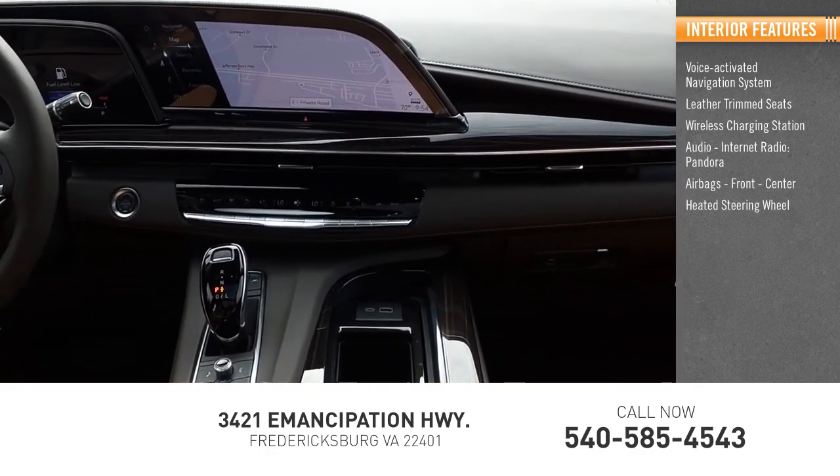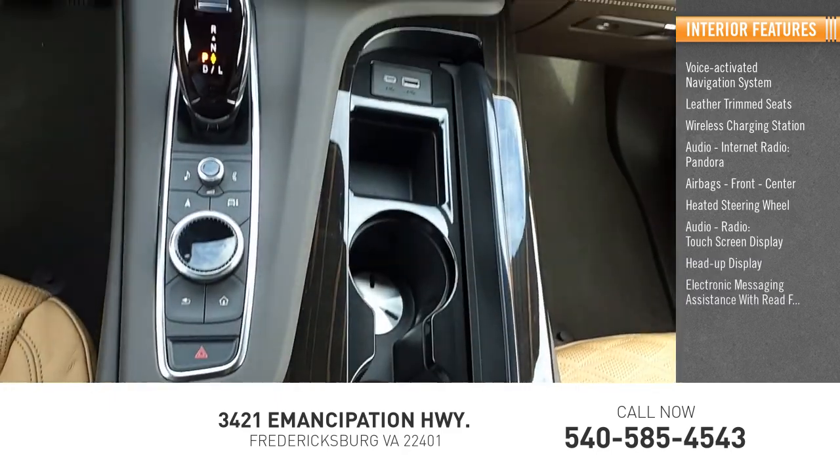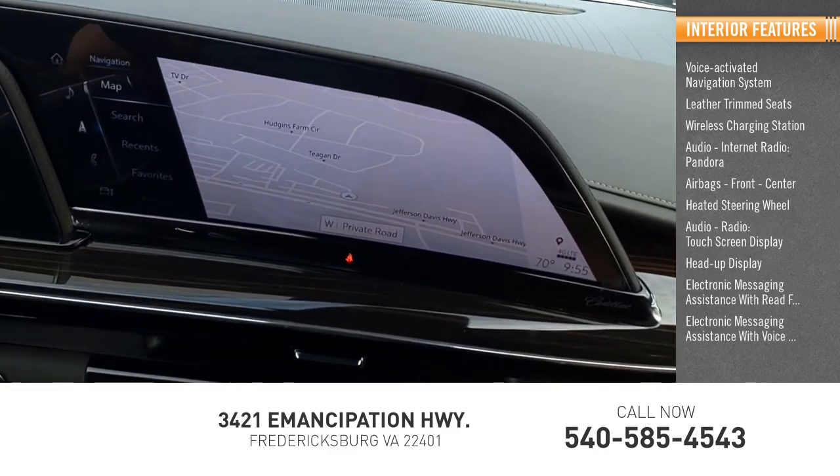Airbags include front and center positions. Additional interior features include a heated steering wheel, audio radio, touchscreen display, heads-up display, electronic messaging assistance with read function, and electronic messaging assistance with voice recognition.